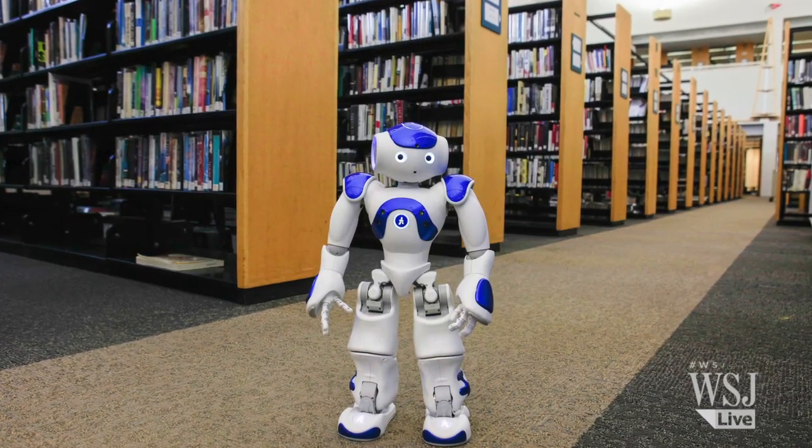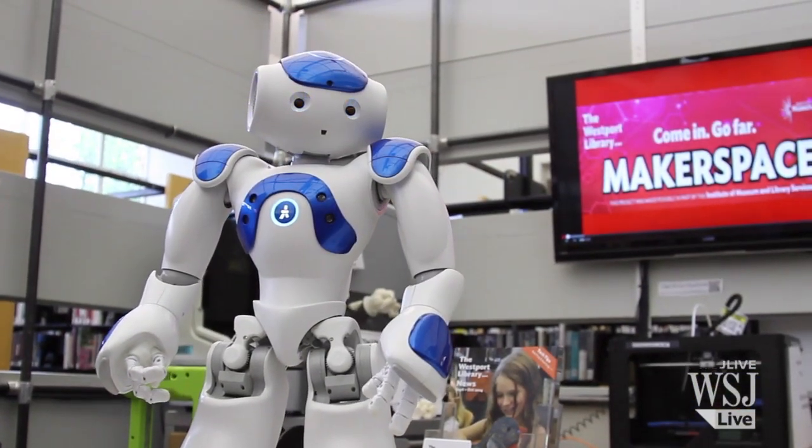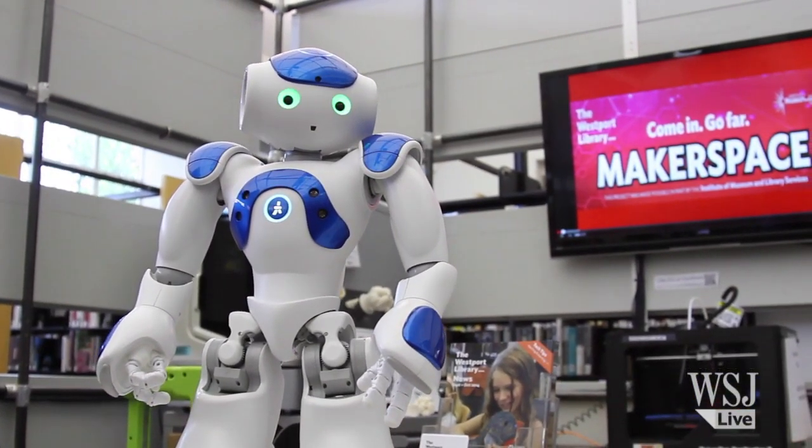Westport was the first public library in the country to purchase these robots, made by French company Aldebaran, to help teach coding and computer programming skills.